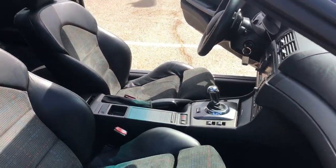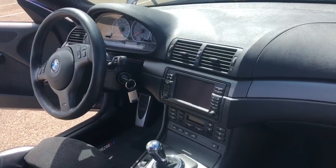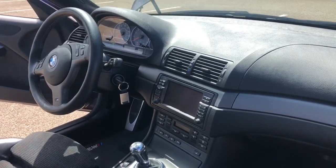This car is at no reserve — highest bidder wins. I hope you guys like it. If you have any questions, let me know.